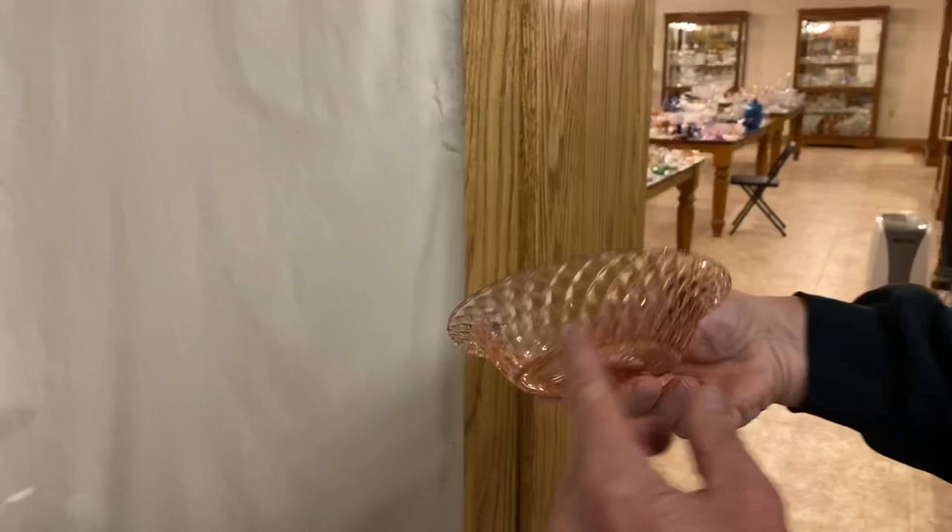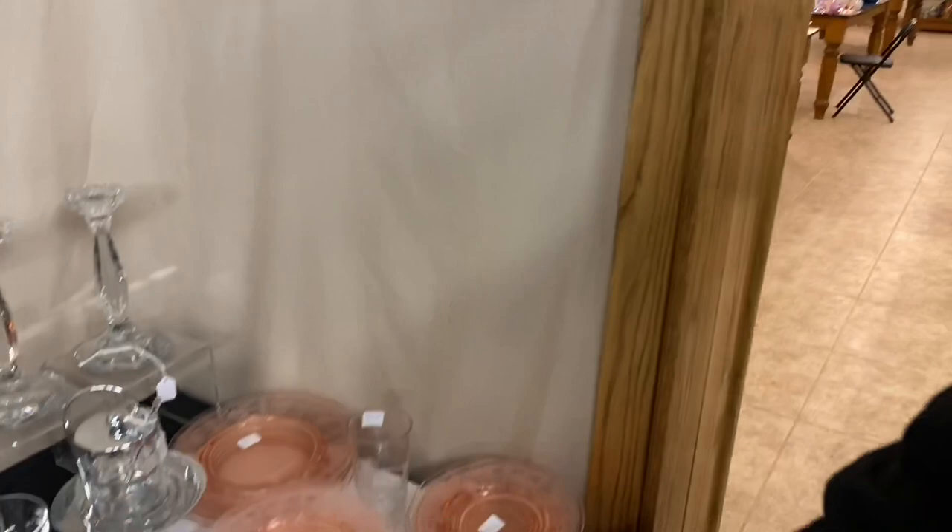Here we've got a nice little cereal bowl with a diamond quilt pattern all over it. Not sure what the name of it is. It's signed with the diamond H and Flamingo. $10. One available.